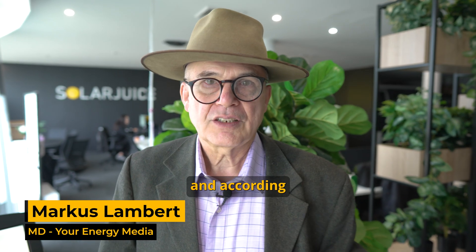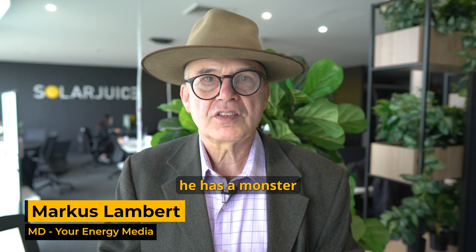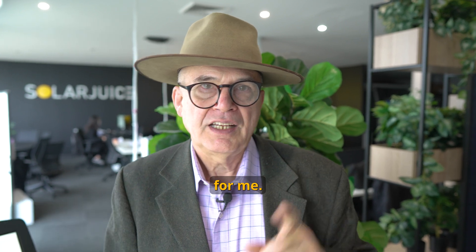Hi guys, I'm here at Solar Juice today and according to Harry, he has a monster panel and a big surprise for me. Let me find out.